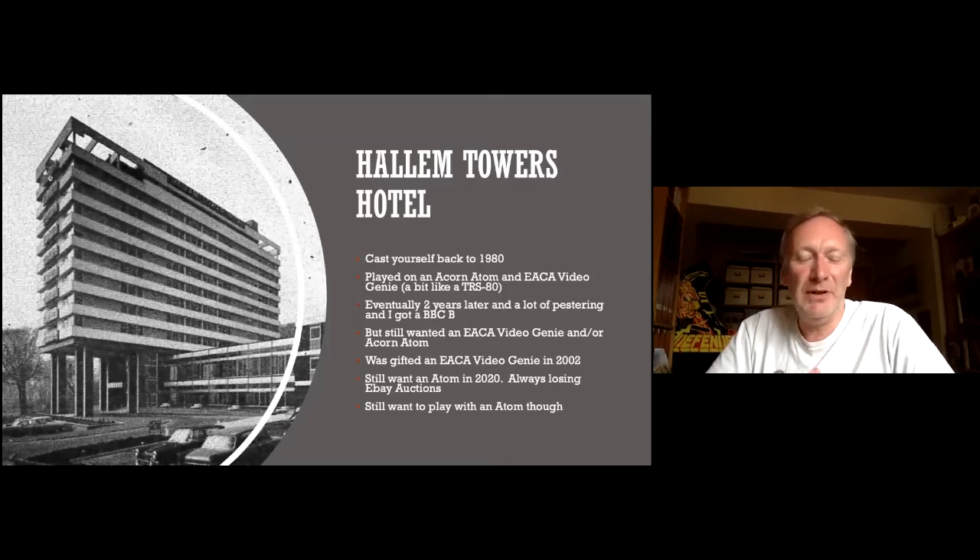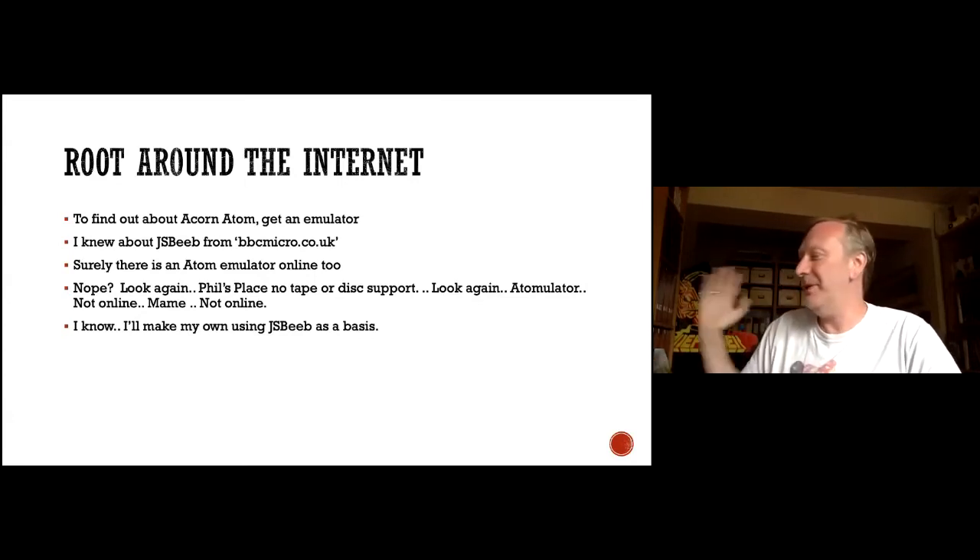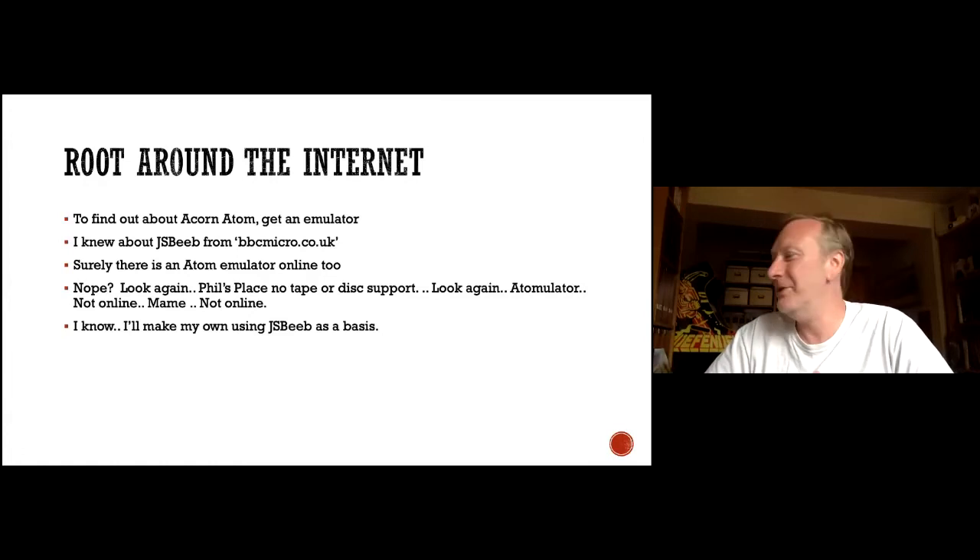I looked online and there aren't that many Acorn Atom emulators. I've got a Macintosh and have moved to Mac in the last five or six years. JSBeeb was out there — brilliant — and I could run BBC on my browser, but I couldn't really find an Acorn Atom emulator in the browser. In the back of my mind, I'd always wanted to write an emulator anyway.